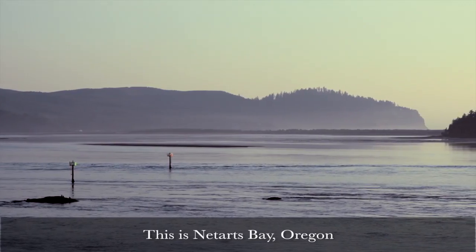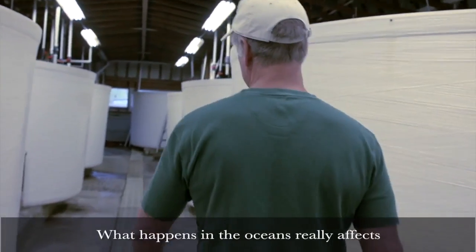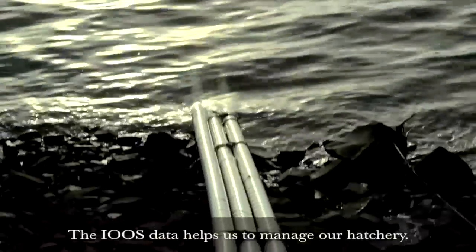This is Neotarts Bay, Oregon, and we have a shellfish hatchery here. What happens in the oceans really affects what happens to my business. The IOOS data helps us to manage our hatchery.